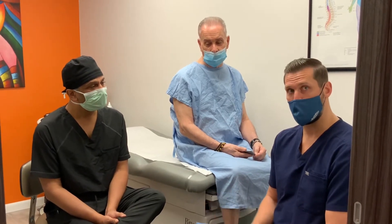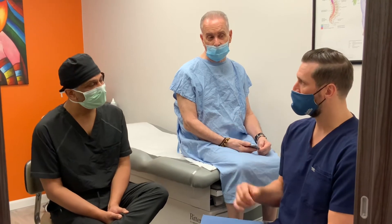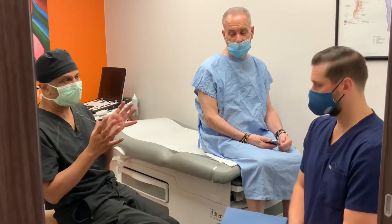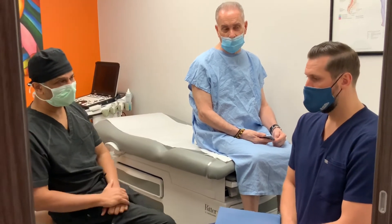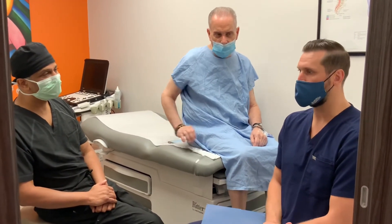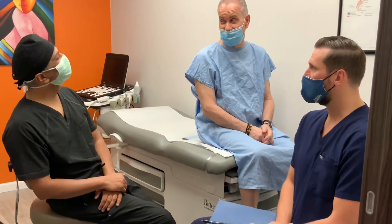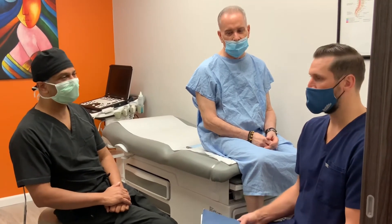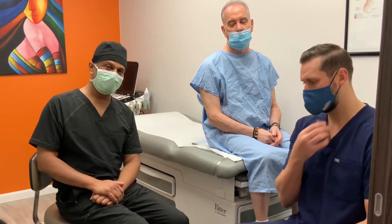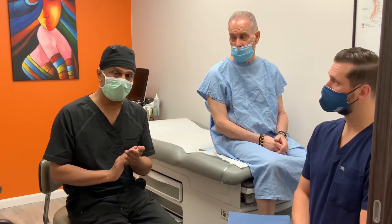At Boston Scientific we also have a proprietary ColourContour algorithm — similar mapping specialized for each patient. The silent programs use different waveforms, sometimes called sub-perception. Think of it like a dog whistle: a human can't hear it but the dog reacts to it. About half my patients like to feel the stimulation; the other half don't. So we have that option, and it's a whole new area being explored in neuromodulation.